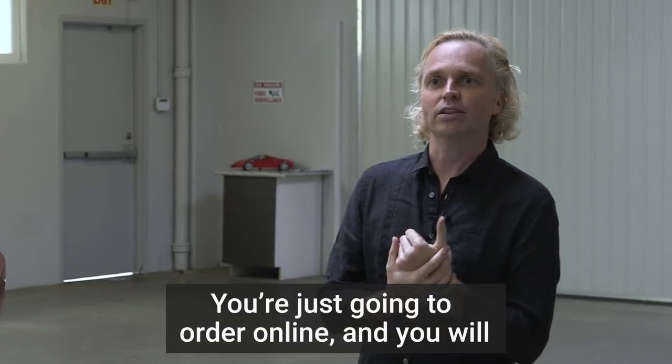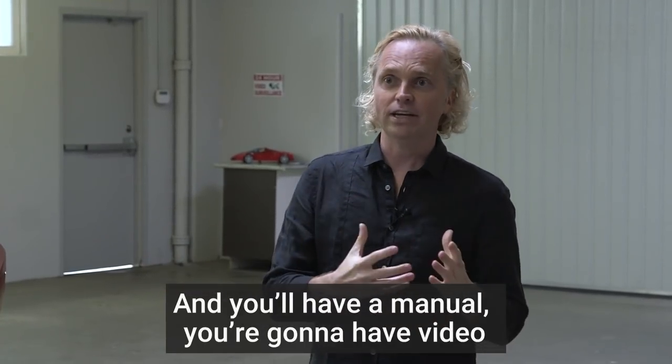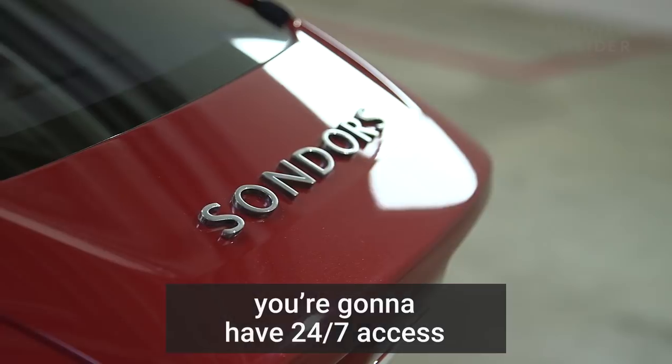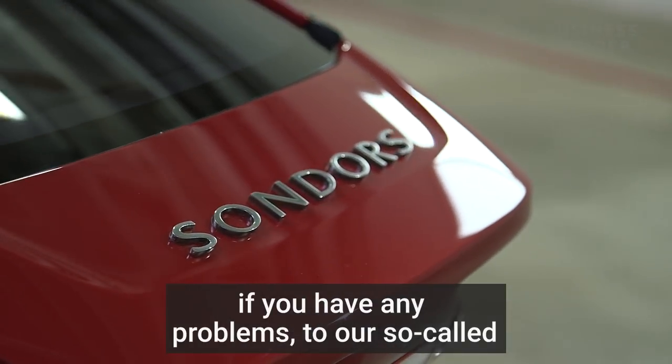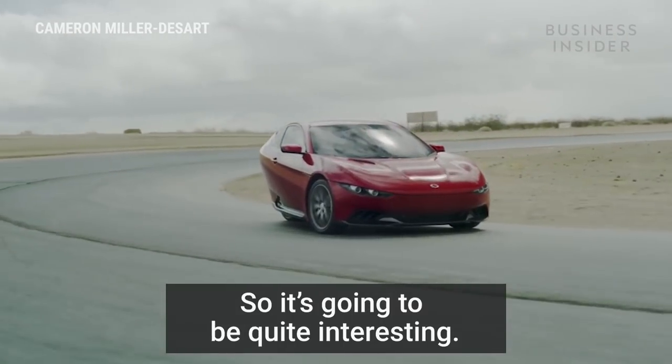You're just going to order online and have a car delivered to your house. You'll have a manual, and 24/7 access to our so-called genius bar for tech service. So it's going to be quite interesting.